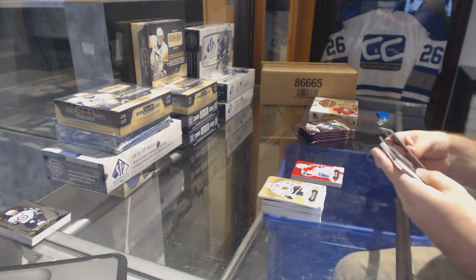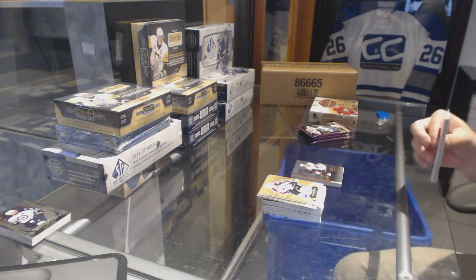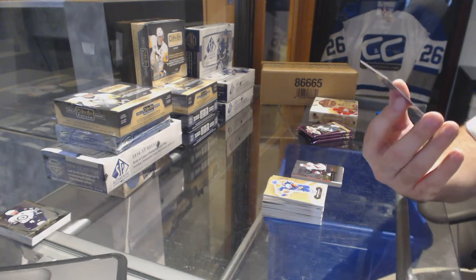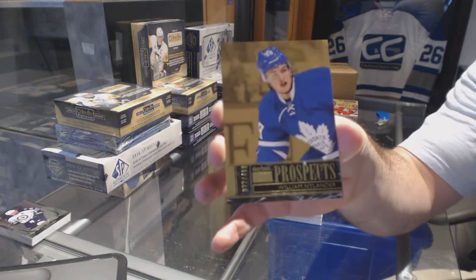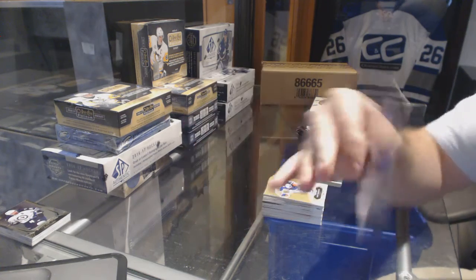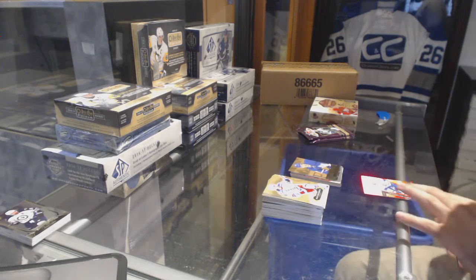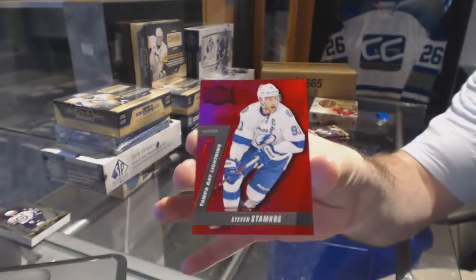Lawson Krause for the Coyotes Showcase. Number to 499, Skybox Premium Prospects — William Nylander for the Leafs. We've got a PMG Red for the Tampa Bay Lightning — Stephen Stamkos, number to 150.